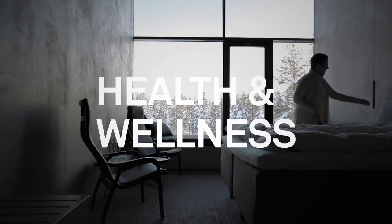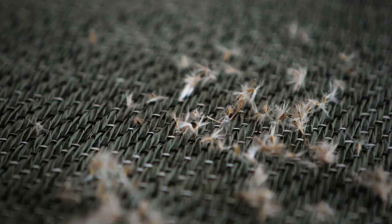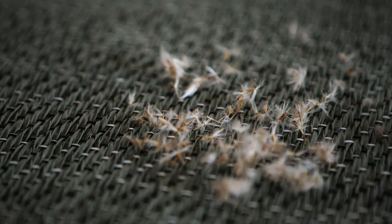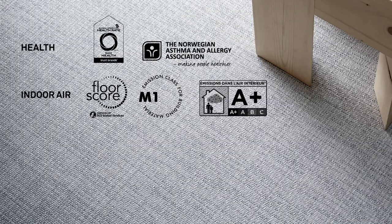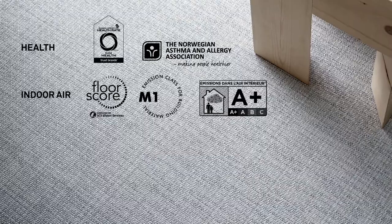Bolon floorings contribute to the health and wellness of an interior, as opposed to traditional pile floorings that can trap in dust mites, mold, and debris. All floorings are hypoallergenic, providing the perfect floor covering for sensitive environments.